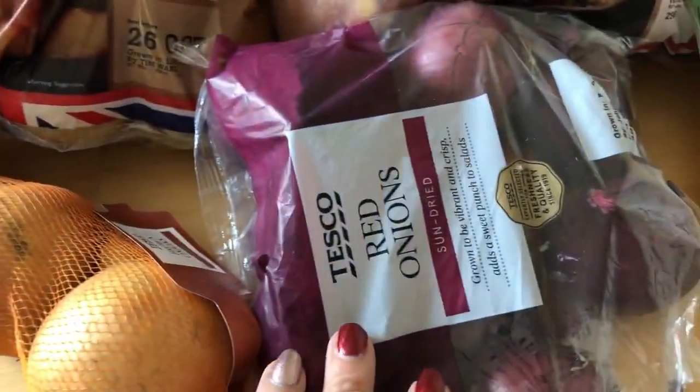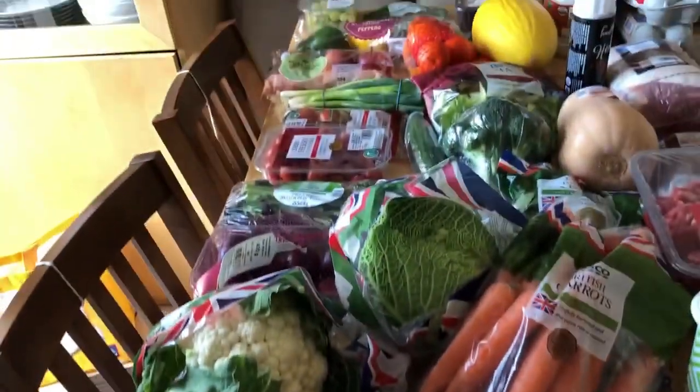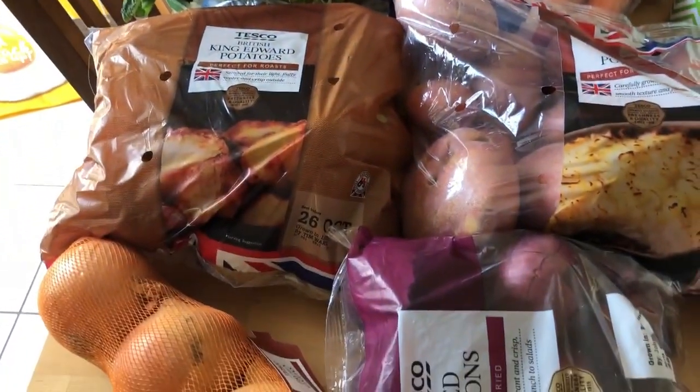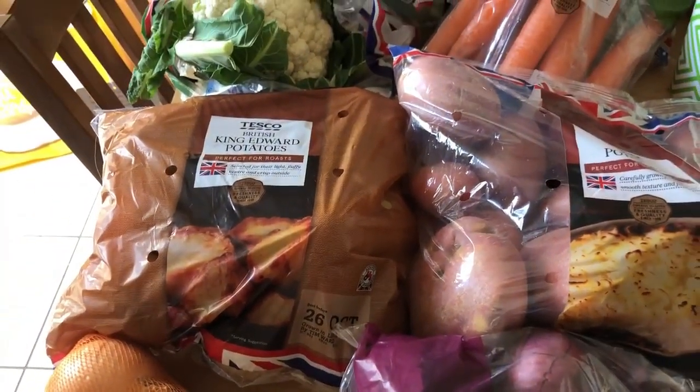I've got some King Edward potatoes, some red potatoes, some normal onions and some red onions. There's a butternut squash hiding in there as well. They're all mostly speed foods, apart from obviously the potatoes. So that's all the fruit and veg I bought.